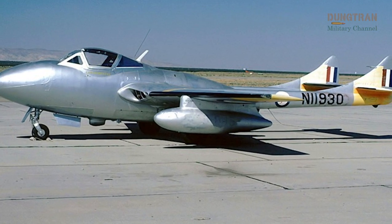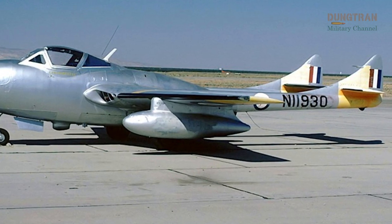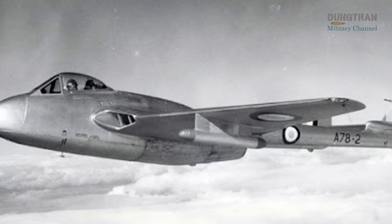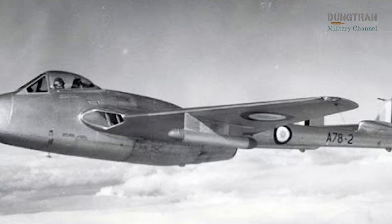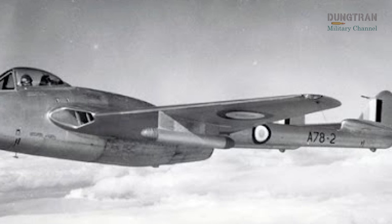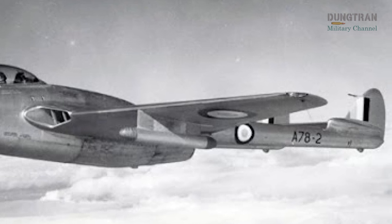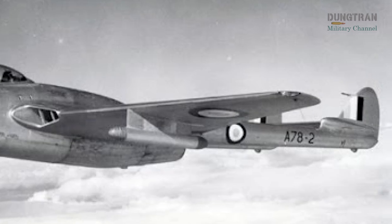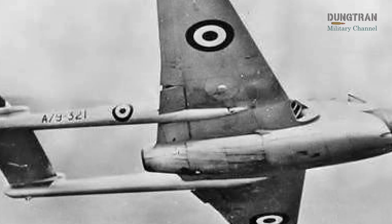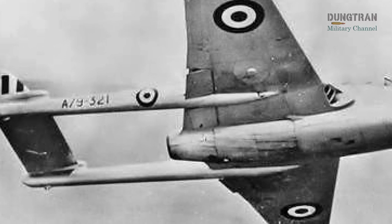Operationally, the Vampire served the Royal Australian Air Force in multiple roles, though it never saw combat. As a fighter, the F-30 equipped squadrons such as No. 21, 22, 23, 25, and 75, providing air defense and ground attack capabilities during a period of regional tensions, including the Malayan Emergency and Indonesian Confrontation. Stationed at bases across New South Wales, Victoria, and Western Australia, the Vampire bolstered Australia's deterrence posture in the Asia-Pacific.